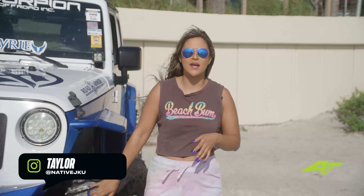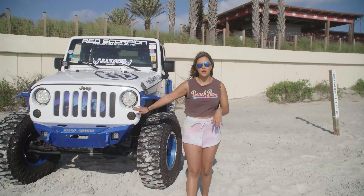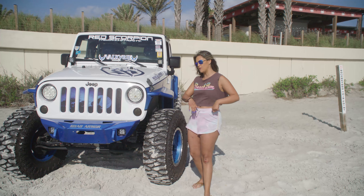Hey y'all, I am Taylor, owner of Native JKU. I am out here with the Toro Tires team at Daytona Jeep Beach 2022. I have a 2017 JKU and let me show you some stuff on my Jeep.